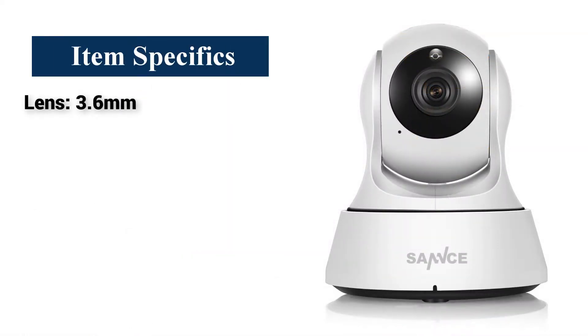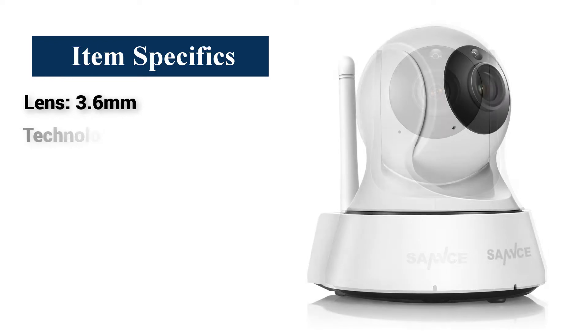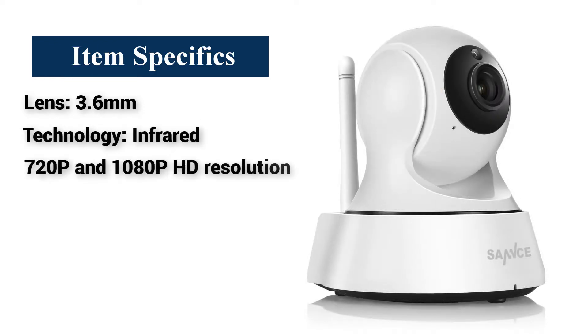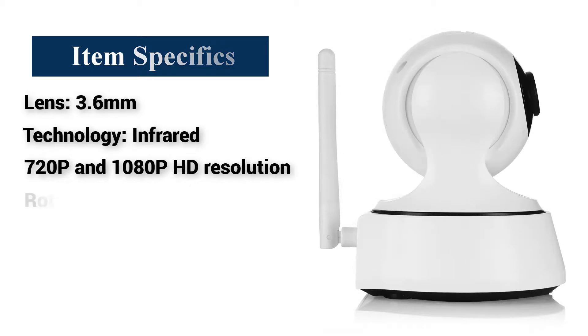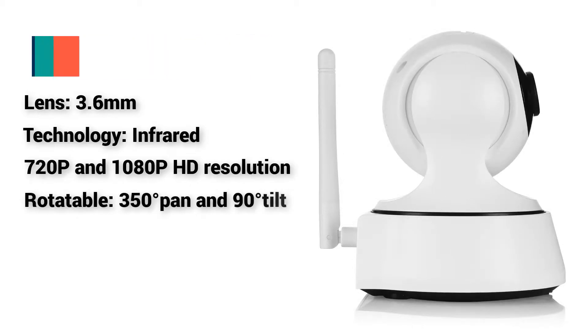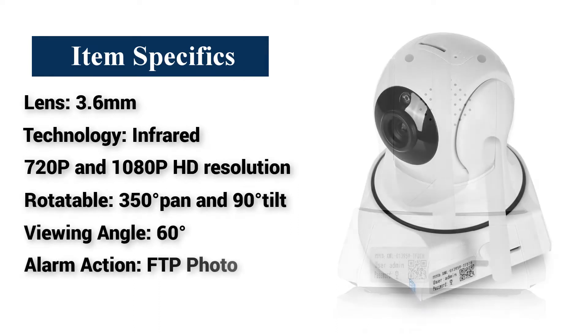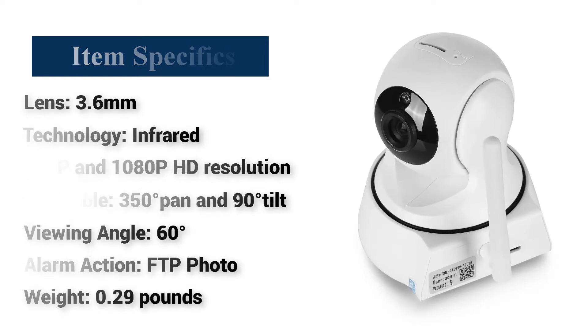Item specifics: Lens — 3.6mm. Technology — infrared. Resolution — 720p and 1080p HD. Rotatable — 350 degrees pan and 90 degrees tilt. Viewing angle — 60 degrees. Alarm action — FTP photo. Weight — 290g.